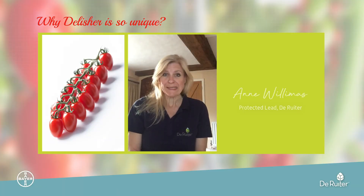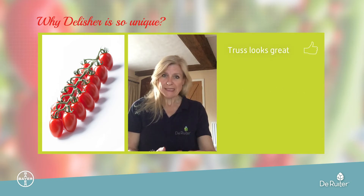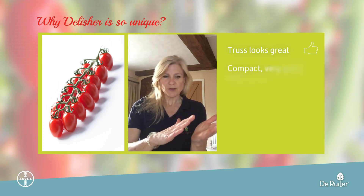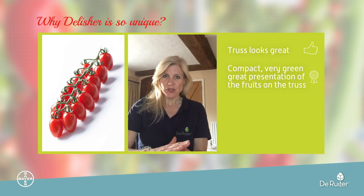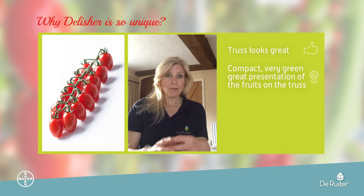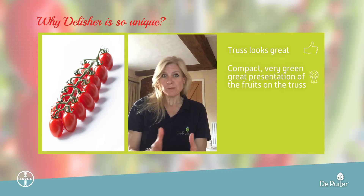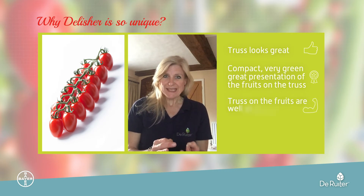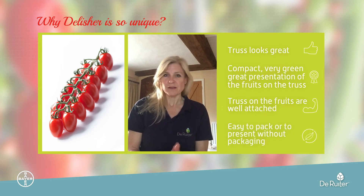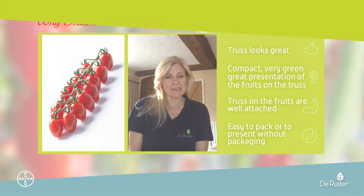From a consumer basis, it looks good because on the shelf you buy with your eyes first. The truss looks great — it's compact, it's very green. The fruit is beautifully angled so you get a great presentation of the fruit on the truss, very compact, so it packs well. Another unique characteristic is that because the truss and the fruit are so well attached, you don't have to have packaging. You can pick it and sell it fresh without packaging if you want to do that too.